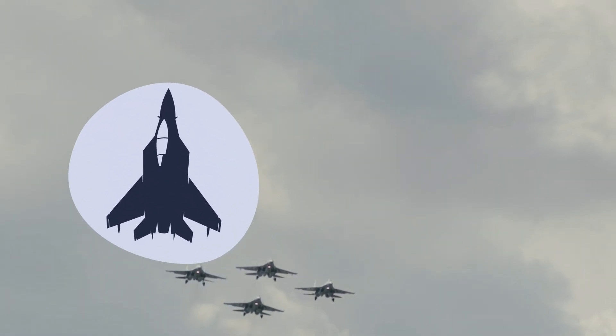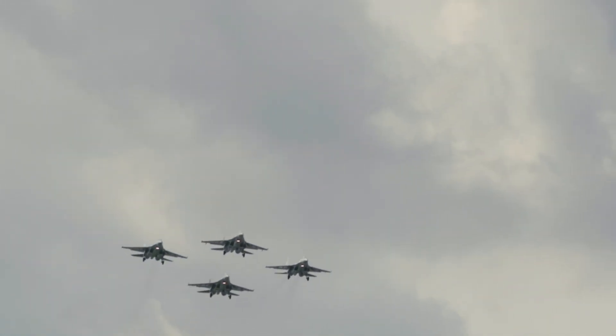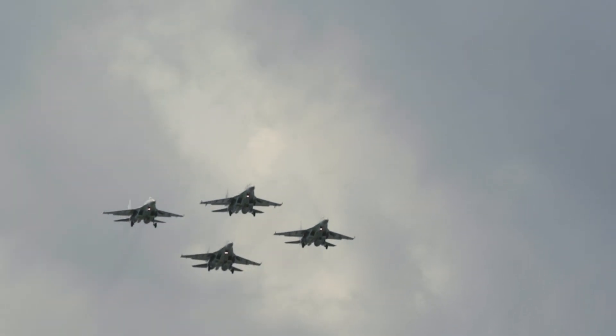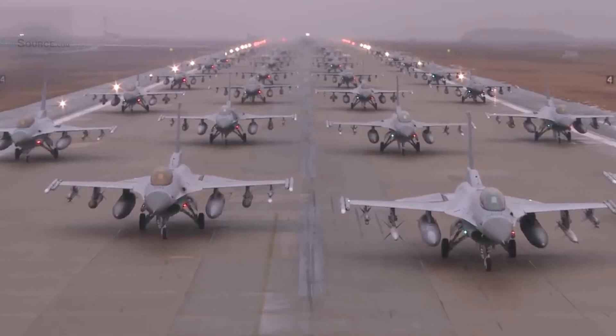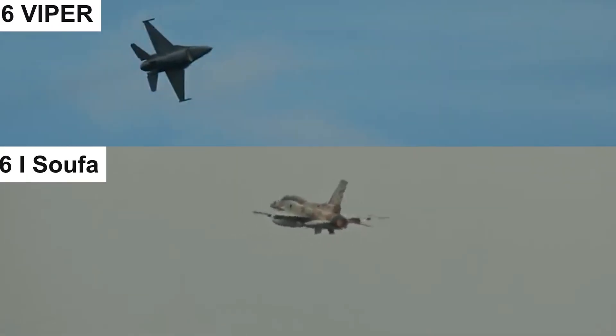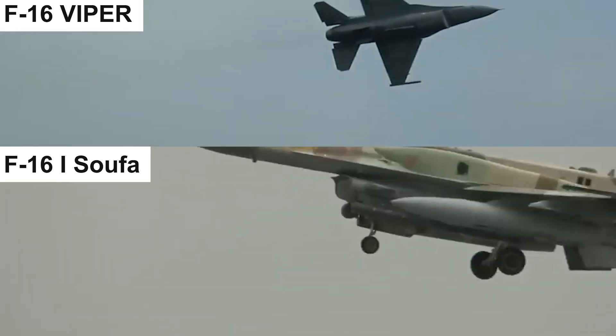Welcome, aviation enthusiasts, to another thrilling episode of Sky Warriors. Today, we're diving headfirst into the heart-pounding world of aerial combat as we compare two iconic variants of the F-16 Fighting Falcon: the F-16 Viper and the F-16i Sufa.